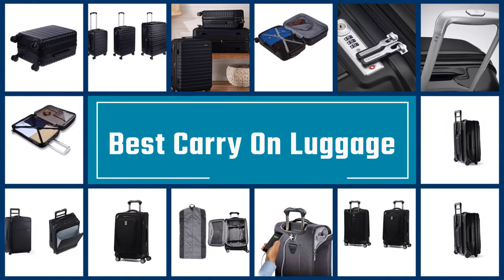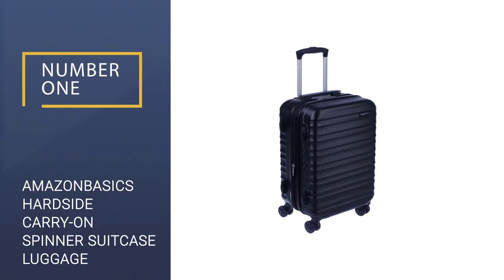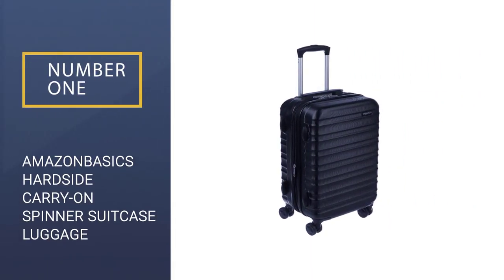If you are looking for the best carry-on luggages, here is a collection you have got to see. Let's get started. Number 1: Amazon Basics Hard Side Carry-On Spinner Suitcase Luggage.